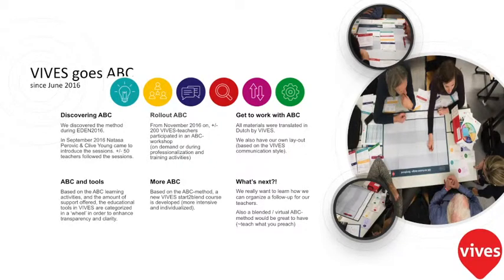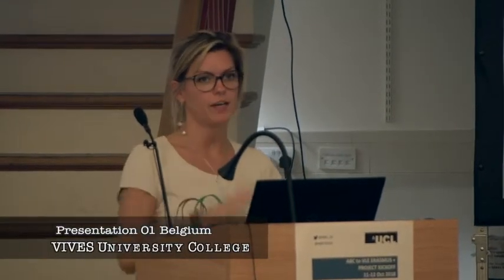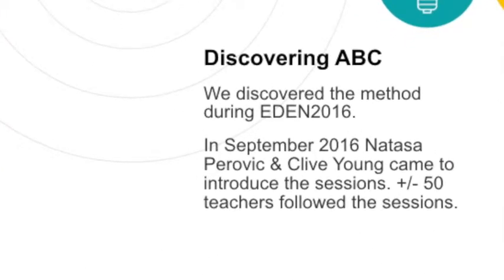A few highlights about Vives's ABC journey, because we introduced or discovered the ABC method. Delphine discovered the method at an EDEN conference and then made an appointment with Natasha and Clive to come to Belgium to introduce the method. They came in November 2016 and we had more or less 50 or 60 teachers joining the sessions.